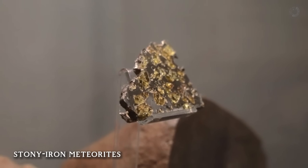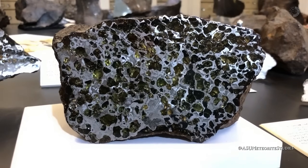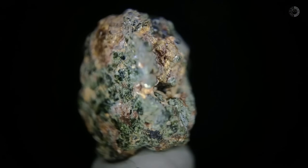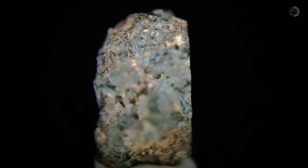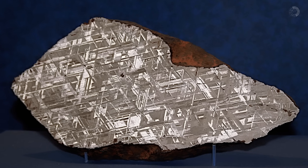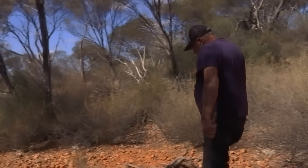Finally, we have the stony-iron meteorites, also known as mixed meteorites. As the name suggests, they combine characteristics of both previous types, showing rocky structures alongside visible metallic inclusions. This combination makes them visually distinct and even more fascinating for those learning how to recognize meteorites in the field. These three main groups form the foundation for identifying what kind of meteorite you might have found.